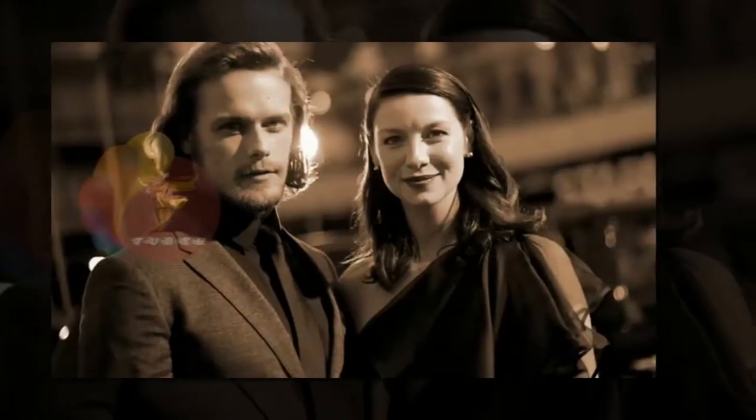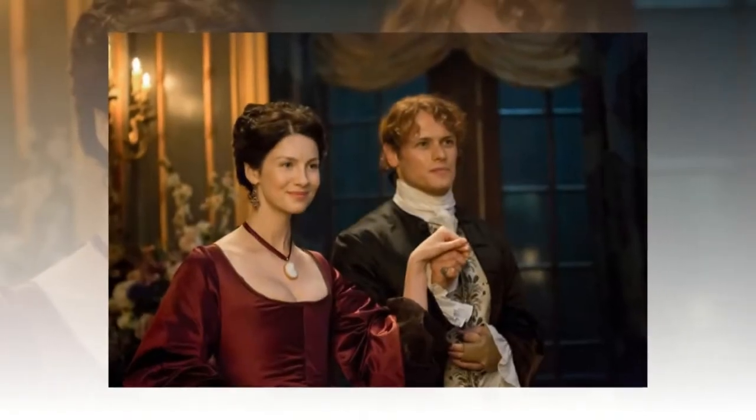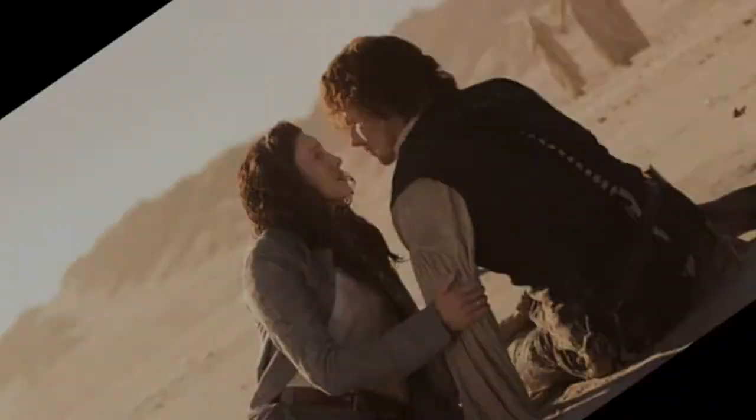How to watch Outlander season 4 online. The series airs first in the US on American network Starz. It then drops on Amazon Prime 24 hours later for those watching from the UK and Ireland. Season 4 is expected to continue in this way.